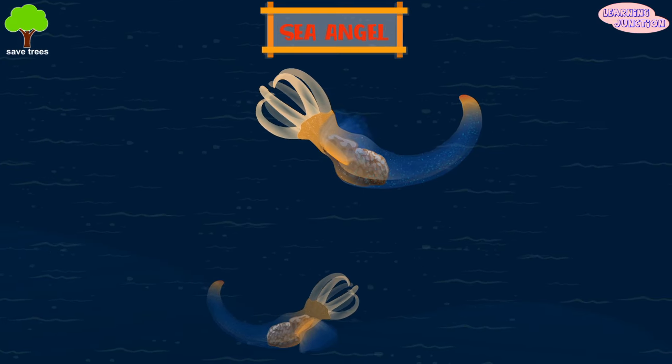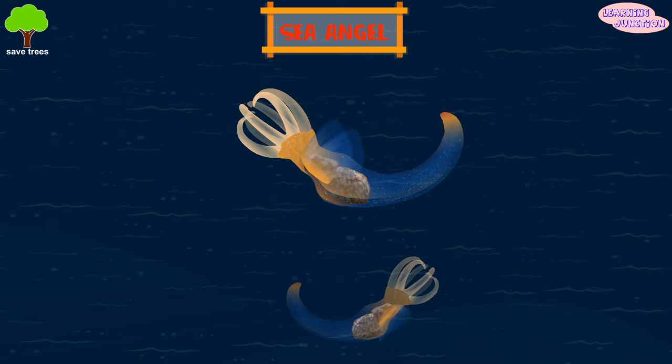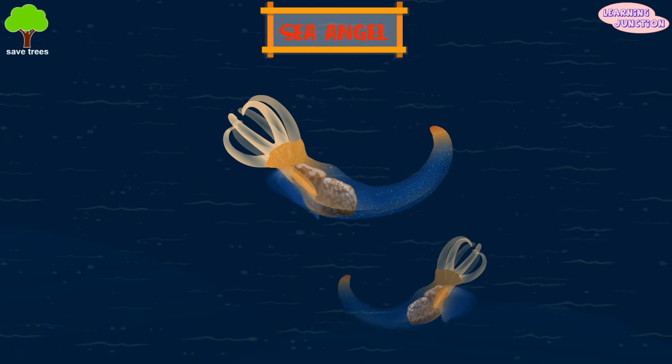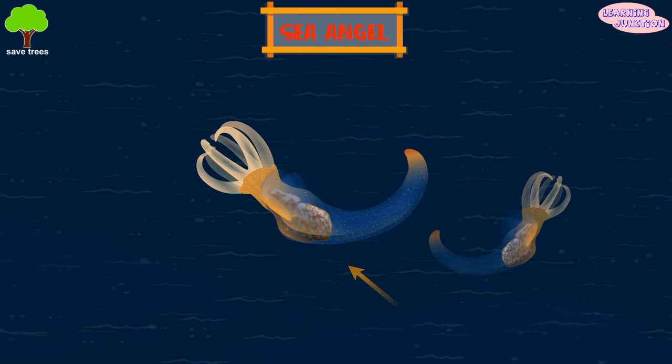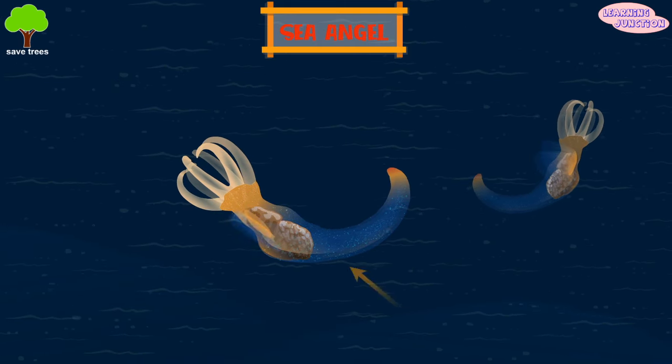Sea angel. Sea angels are a large group of extremely small, swimming sea slugs. These creatures have translucent, gelatinous skin and a luminous glow.